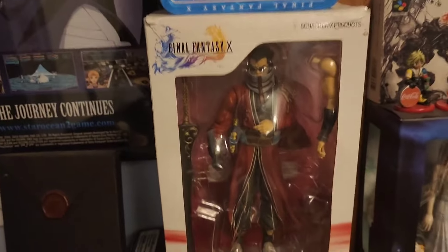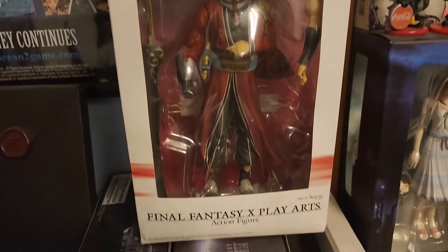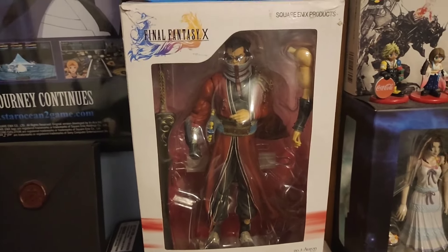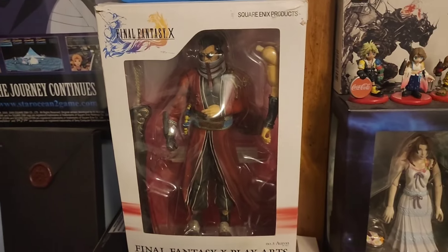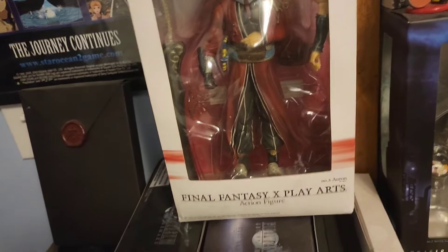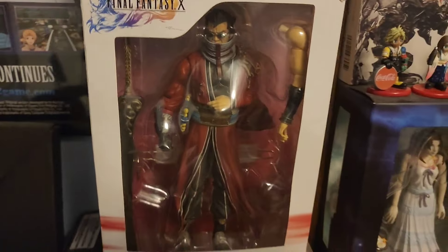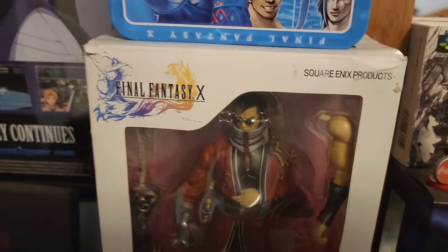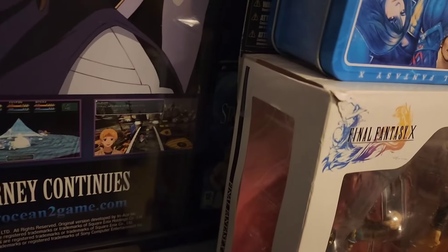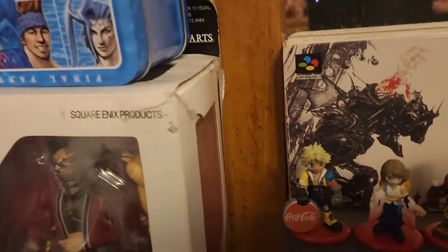Speaking of X, this is a more recent addition I don't think I've shown off in a video. This is a Final Fantasy X Auron Play Arts action figure. This one was released as part of a line of Final Fantasy X figures — I believe with Auron, Tidus, Yuna, and a few other characters, though for this Play Arts line I believe it was only those three. Auron's one of my personal favorite characters from the game. The detail on it's pretty good. The condition of the box isn't the best — I bought it off of eBay for a decent price and the corners are a little beat up — but it was still a pretty cool addition to the collection.